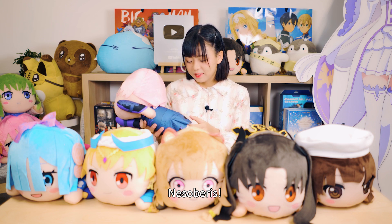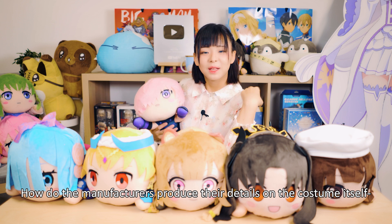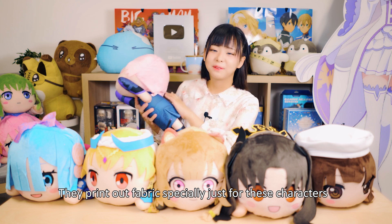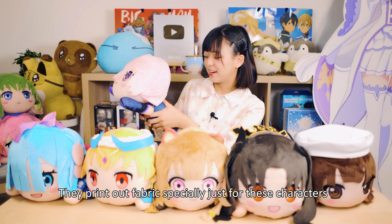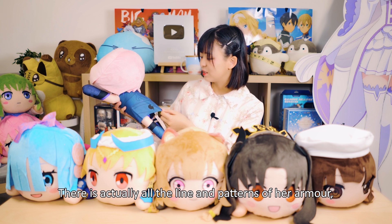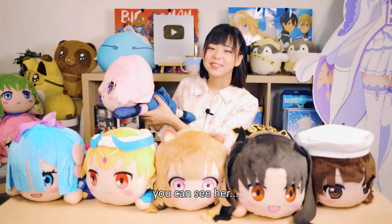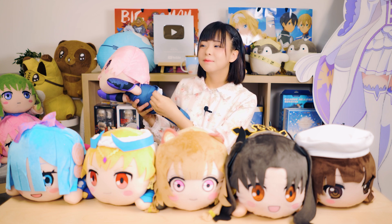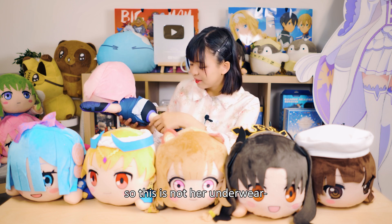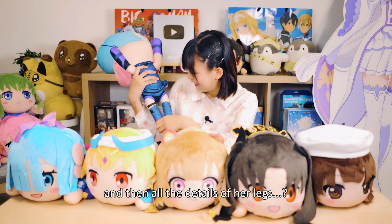Nesoberis surprisingly have a lot of details. The manufacturers produce the details on the costume itself by printing out fabric especially just for these characters. If you look closely at Mashu, there are actually all the lines and patterns of her armor. If you flip it up, you can see — this is not her underwear, this is the base of her armor. You can see all the details here and all the details on her legs.